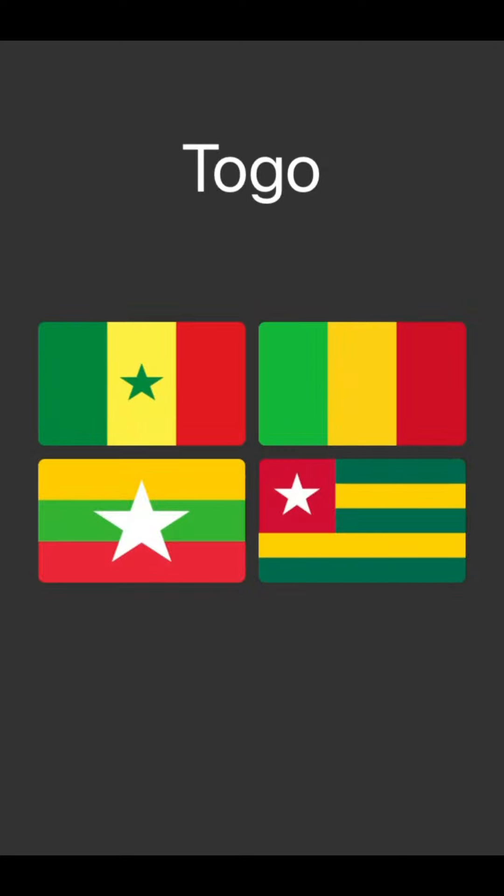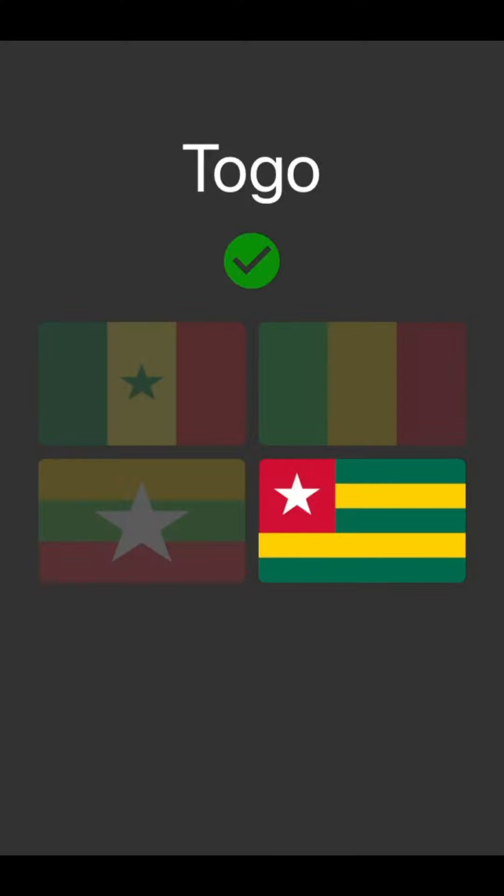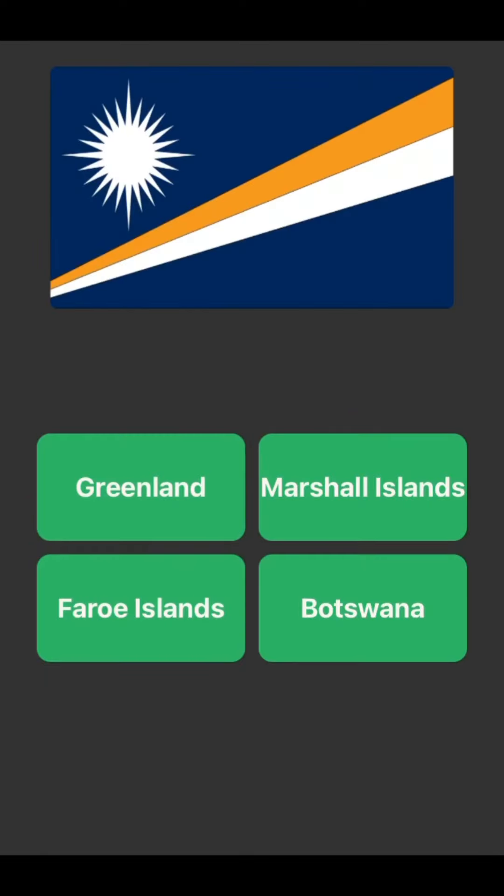Togo — bottom left is Myanmar. Then between the other three, it's just a complete guess. Oh, I was right. So I know it's not Greenland or the Faroe Islands. Let's take a guess with Botswana — no, Marshall Islands then.